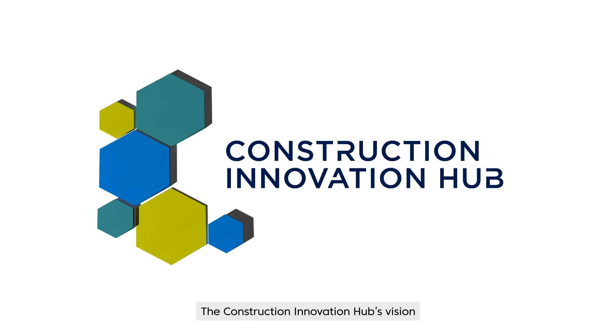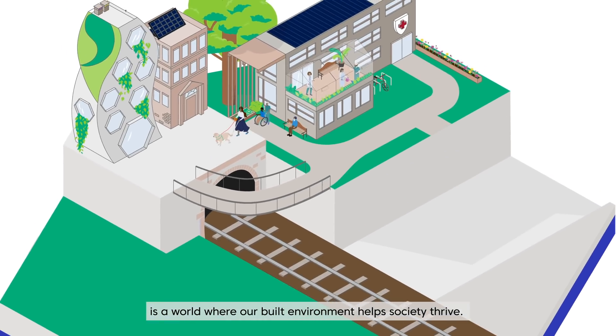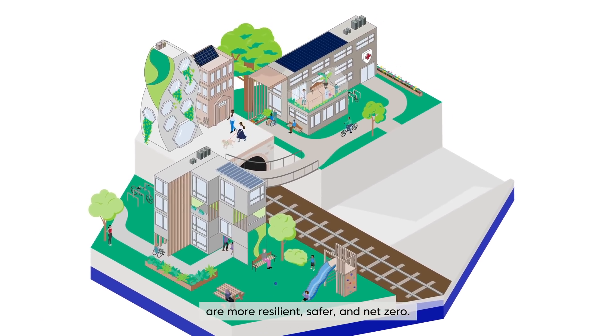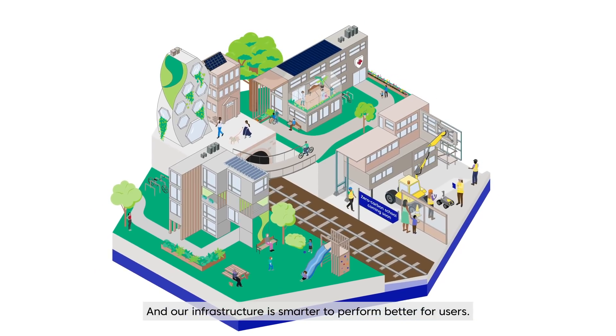The Construction Innovation Hub's vision is a world where our built environment helps society thrive. Where our houses, community facilities and transport networks are more resilient, safer and net zero. And our infrastructure is smarter to perform better for users.